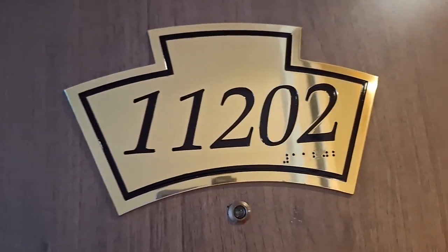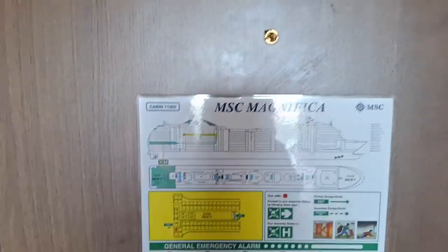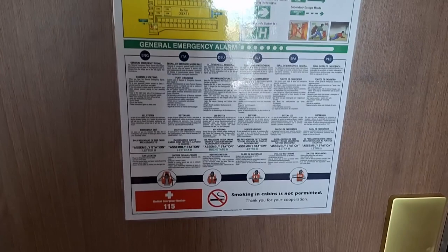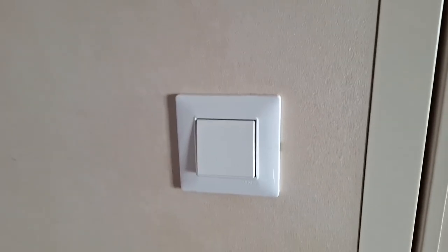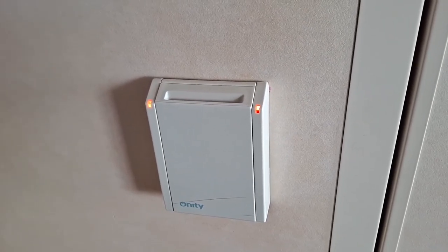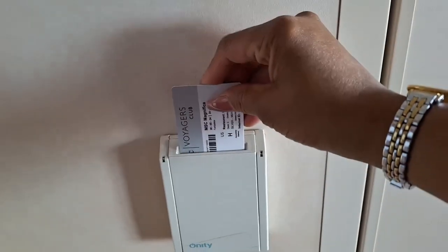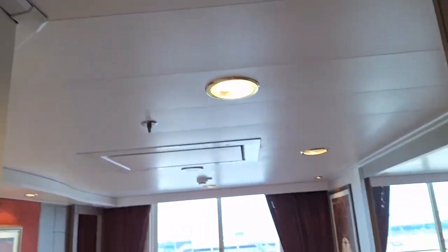This is cabin 11-2-0-2, and I believe this is what they call a junior balcony cabin. There's all the important emergency information right here. I've got to put my room card in there to get the lights on. I'll slip that in there, and the lights come on.